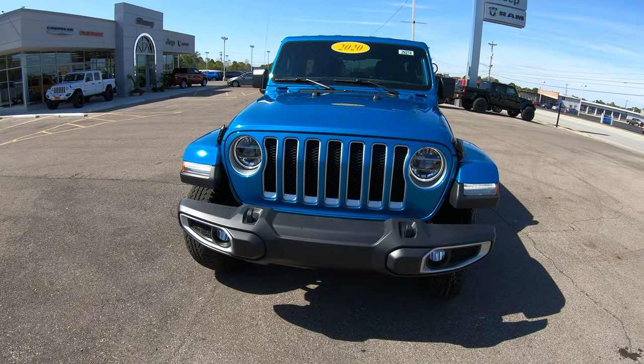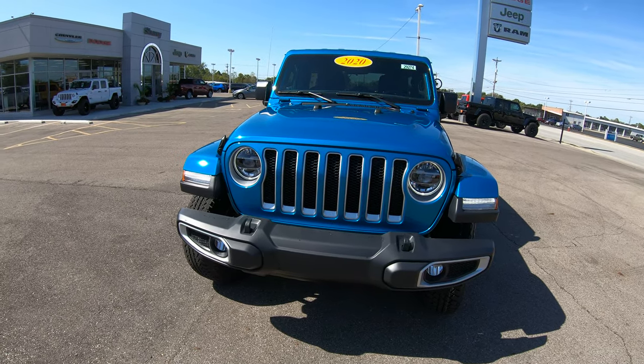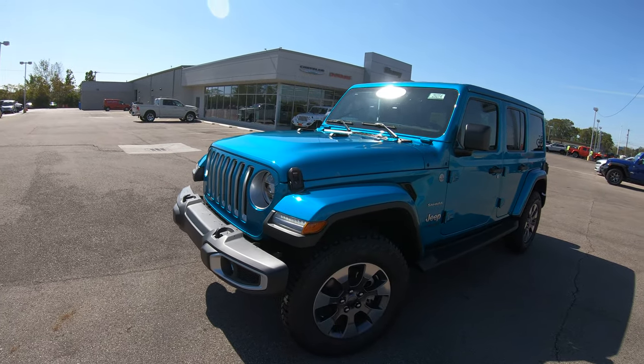On the front of this vehicle, it has been upgraded from the factory to have LED headlights. That is an option with the Jeep Wrangler, and this specific one does have it.